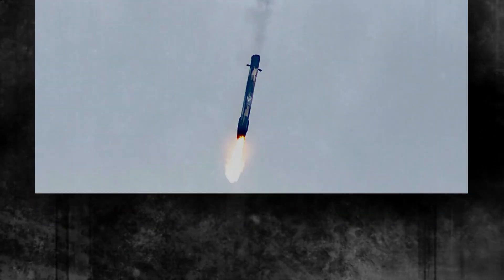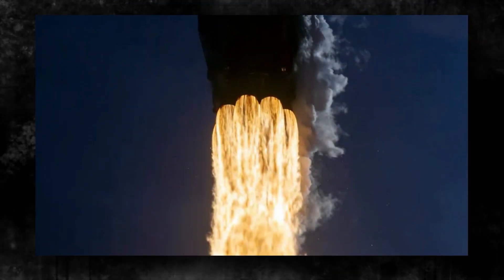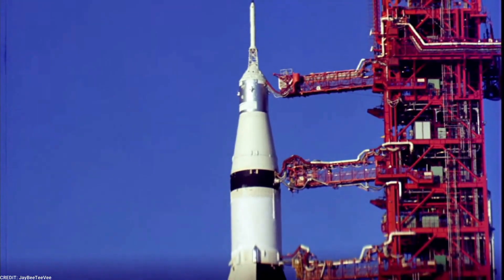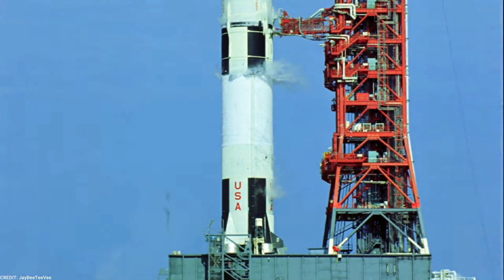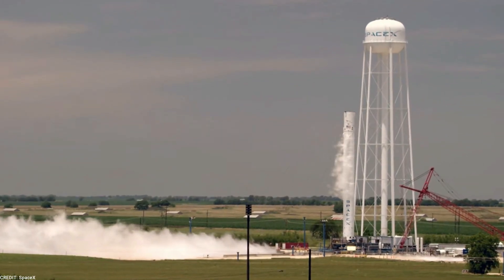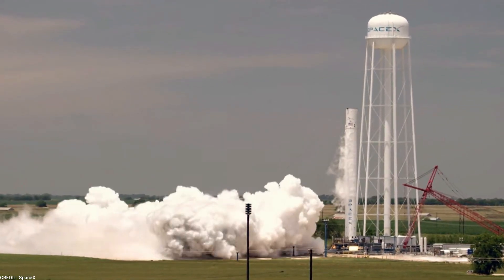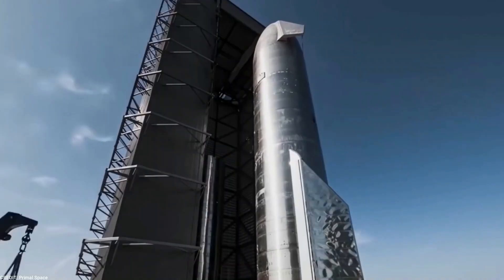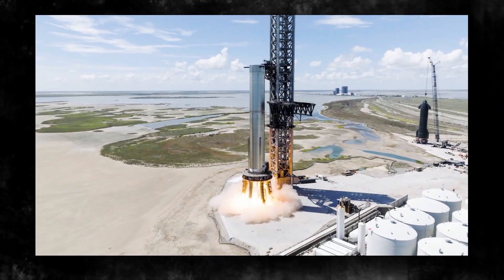Additionally, shielding has been added to protect the lower stage of the Super Heavy Booster from the exhaust plumes generated during ascent. As the rocket launches, the upper stage engines emit intense exhaust plumes that could potentially cause damage to the lower stage. To address this, SpaceX has incorporated innovative shielding mechanisms that redirect and protect the lower stage from the heat and forces generated during ascent.